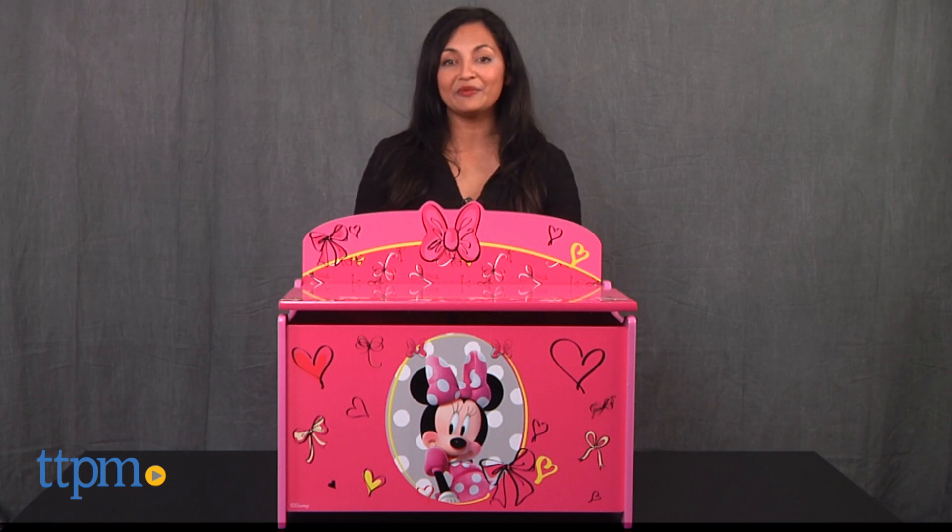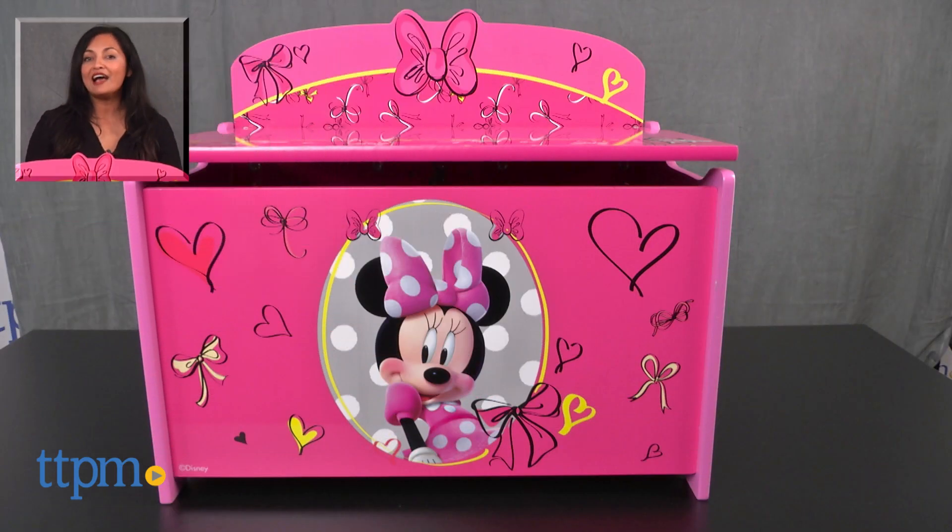For more information including where to buy and current prices, come find us at TTPM and subscribe to our YouTube channel for more reviews every day.